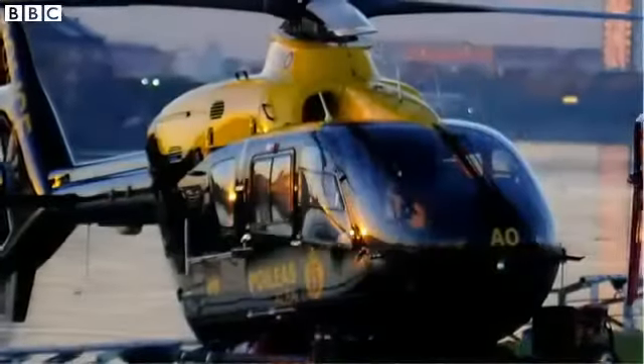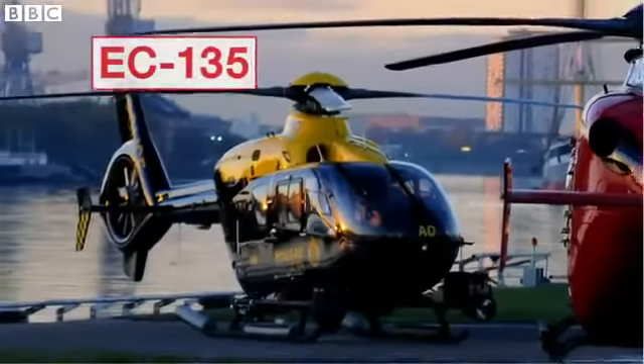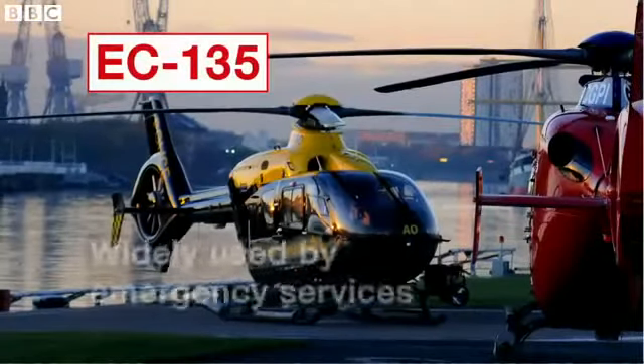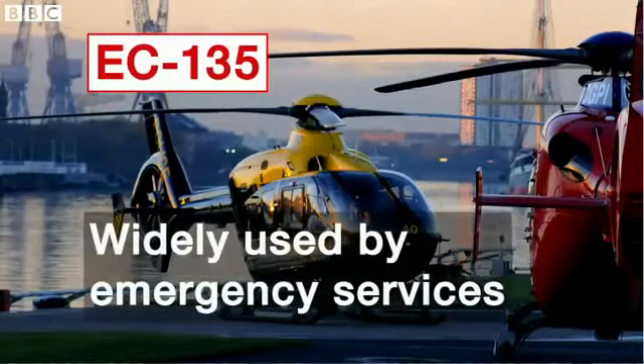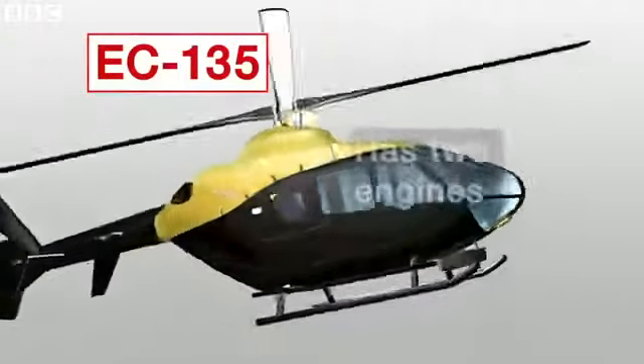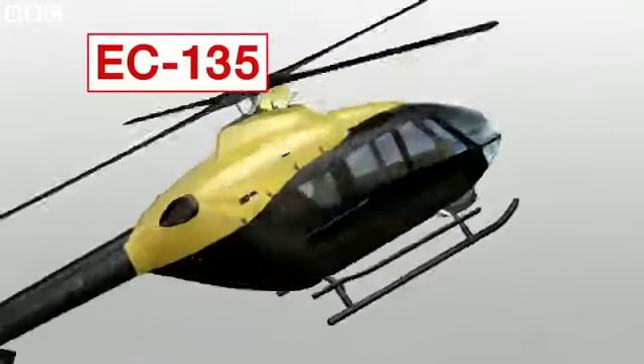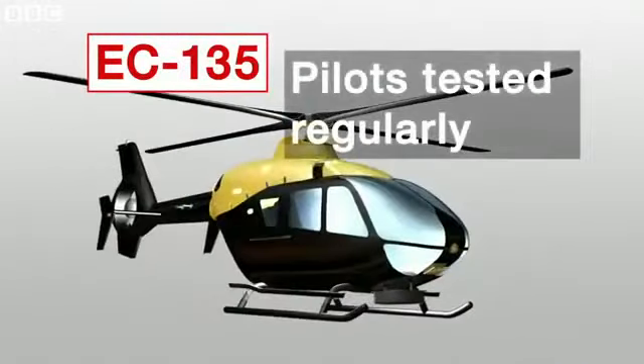So what more do we know about this type of helicopter? The EC-135, similar to the one here, has an excellent safety record and is widely used by police forces and ambulance services. It has two engines, but even if both fail, pilots are trained to land safely by gliding to the ground. Those pilots are also regularly tested to cope with emergencies.